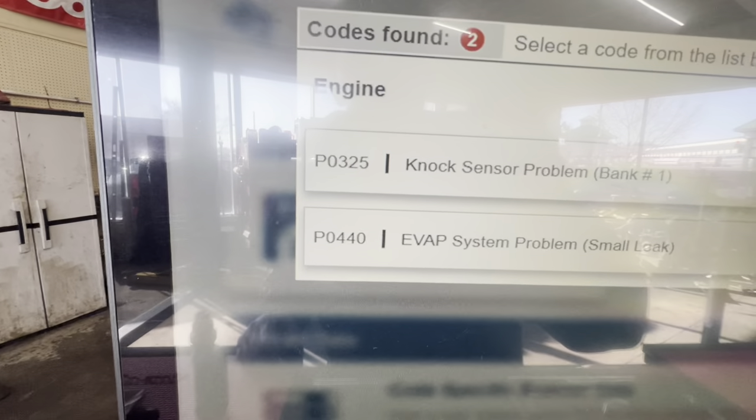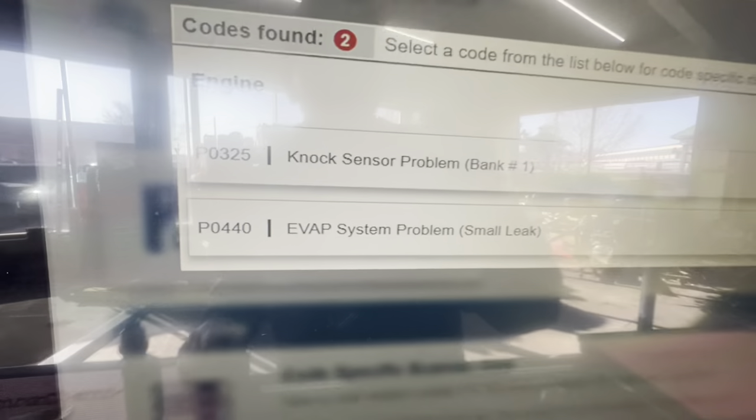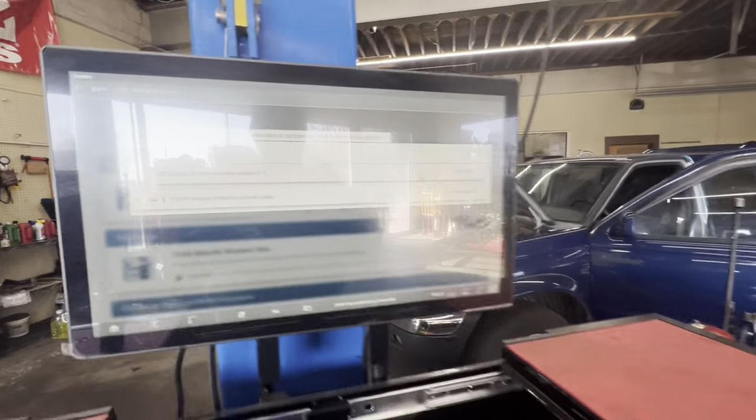We have a P0325 knock sensor problem bank one, and a P0440 EVAP system problem — small leak.